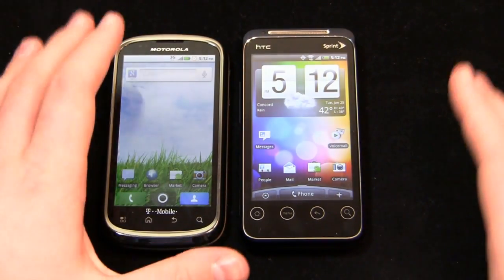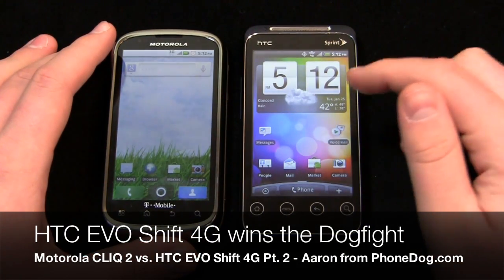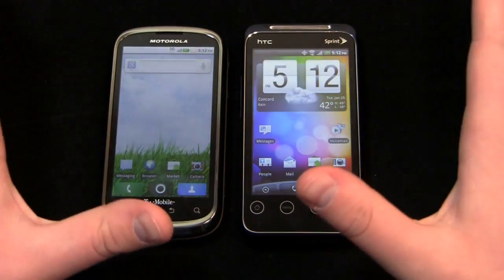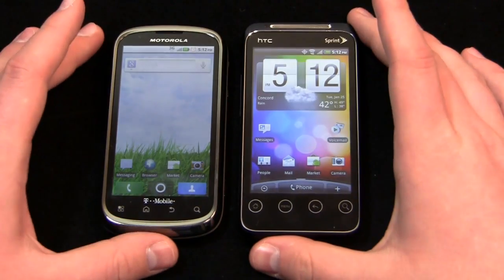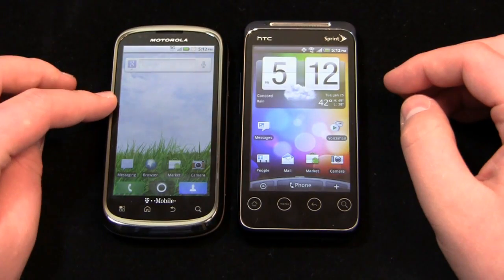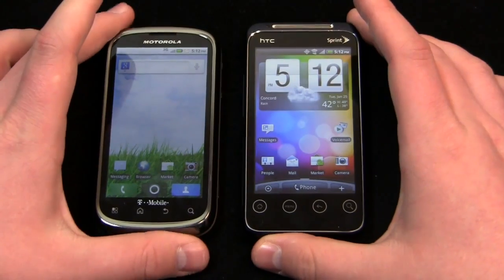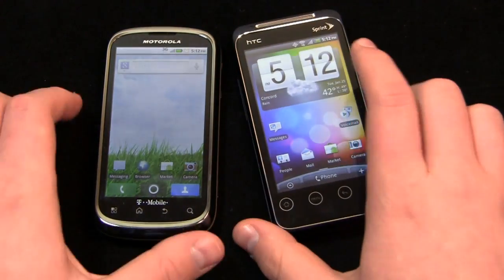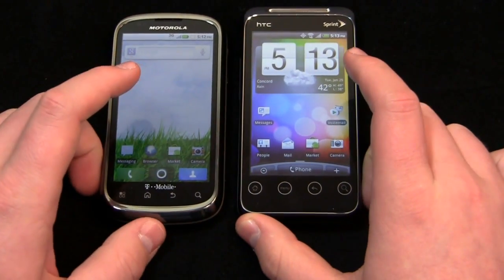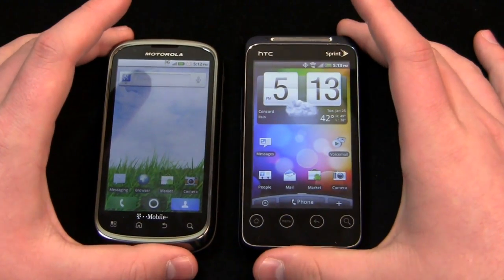Much more coverage to come on both devices — the CLIQ 2 and the EVO Shift 4G on phonedog.com. The dogfight winner is the EVO Shift 4G. It's still a great bang for the buck at $149.99. You get a lot with Sprint, and even though they're raising the premium data fee across the board to all smartphones, the plans are reasonably priced and the device is fantastic. The CLIQ 2 is an awesome mid-range device on T-Mobile, but when you look at what it offers, the EVO Shift pulls ahead.